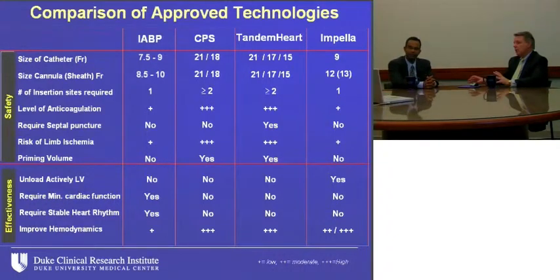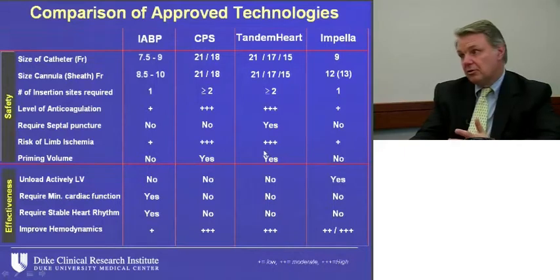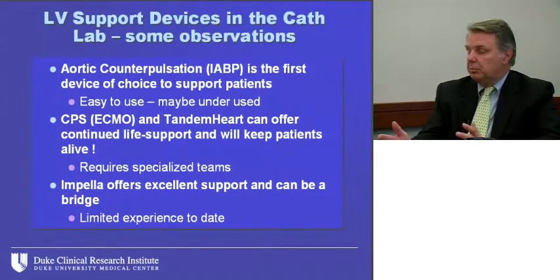Looking at all devices — balloon pump, CPS, Tandem Heart, and Impella — they all have pros and cons regarding catheter size, sheath insertion, and hemodynamic improvement. Tandem Heart and Impella are the two best devices compared to balloon pump, but the problem with Tandem Heart is the transeptal approach. My reflection is that balloon pump is really the first device to go to in this setting, unless the patient is very high risk, in which case Impella is a reasonable choice. The randomized trial will be very important.